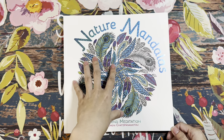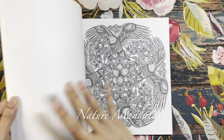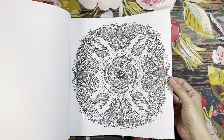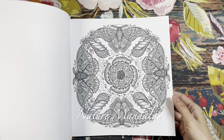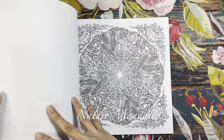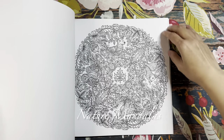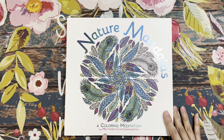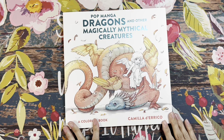Another pre-order is Nature Mandalas by Melpomeni Chatzipanagiotou. I have the US version with the blue reflective title. It's single-sided cardstock — feels like mythographic paper — and is perforated. There are 51 illustrations to color including the title and introduction pages. Being single-sided means you can use several different mediums. A beautiful, beautiful book.